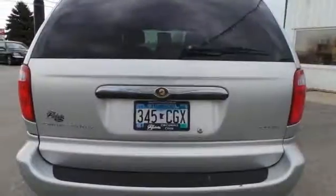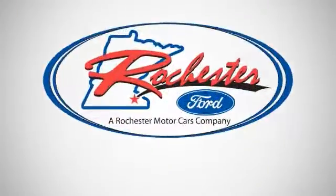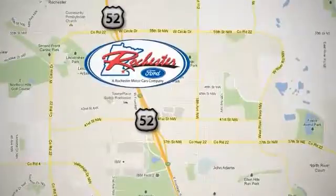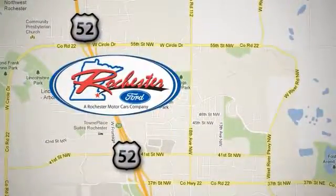So stop in, take a test drive today. Experience the difference at Rochester Ford. We're conveniently located between 41st Street and 55th Street Northwest, on Highway 52 in Rochester, Minnesota.